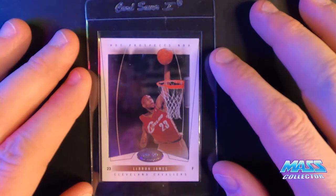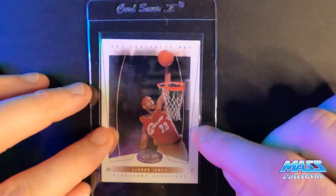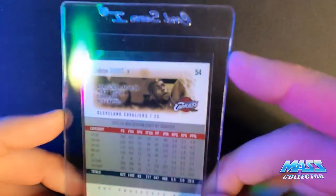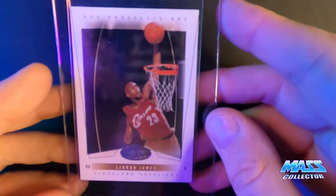LeBron James Hot Prospects — it's NBA Hoops. It's off-centered, and there's a dent on the back. I think it's going to be an eight. This is the only one I had, so I don't have any others to choose from.